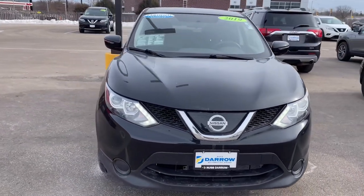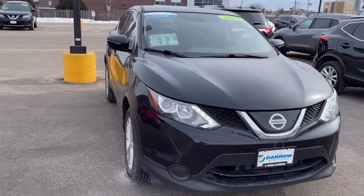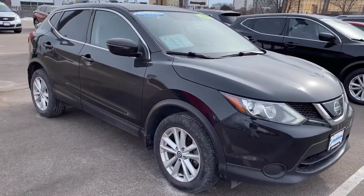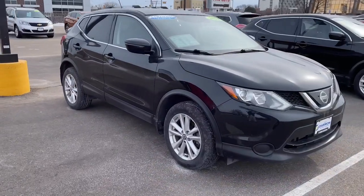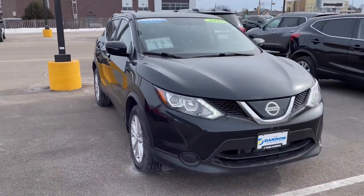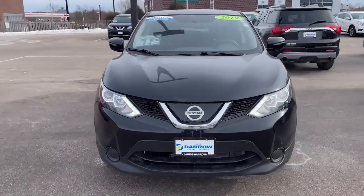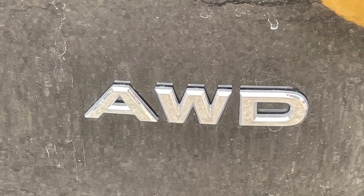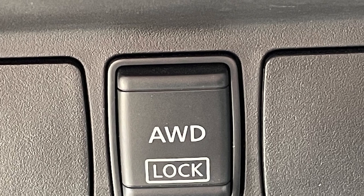First up is this 2019 Nissan Rogue Sport S. This compact crossover comes with a 141 horsepower engine that is zippy yet fuel efficient, rated for up to 30 miles per gallon on the highway. Equipped with all-wheel drive, it also features a lock function for security at lower speeds.